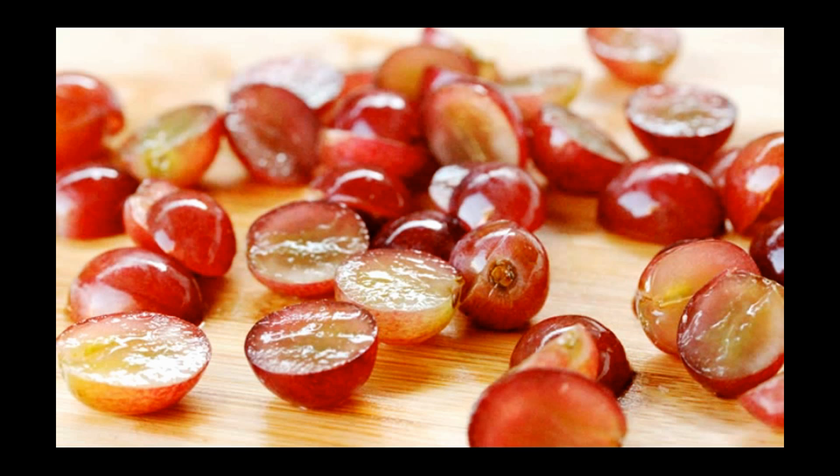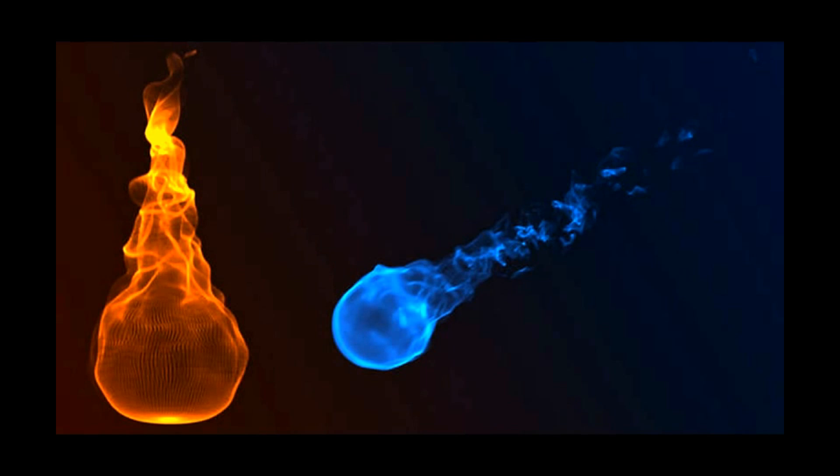The point at which the grape starts to burn is known as a good time to turn the microwave off. If the reaction is not stopped, the heated gas between the two grape halves could form a plasma fireball — a cloud of plasma created by the microwave's electrical field, which feeds off the radiation inside the appliance.